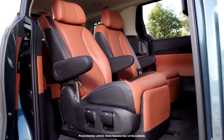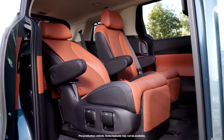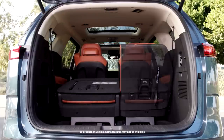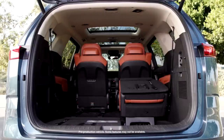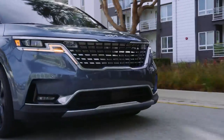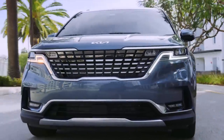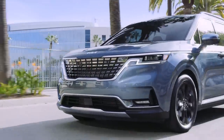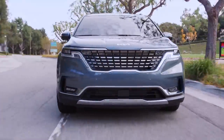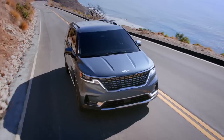Not only is the technology impressive, but the Carnival also does the basics extremely well. It's a very practical minivan with loads of interior space, lots of cargo space, and plenty of room in both the second and third row seats. You can option it with either seven or eight seating depending on what you prefer. It's also a very comfortable minivan to drive, with great power thanks to a naturally aspirated V6 engine producing around 290 horsepower, matched to a smooth-shifting eight-speed automatic transmission with front-wheel drive. Unlike the four-cylinder engines in other Kia models, it's not impacted by the major fire recall, which is a really good thing.